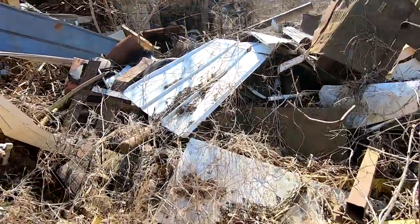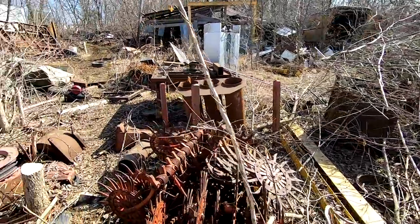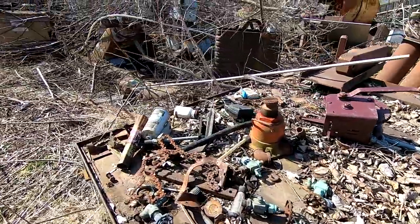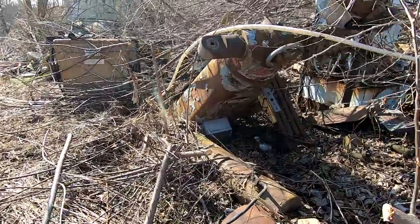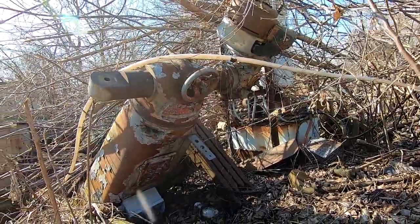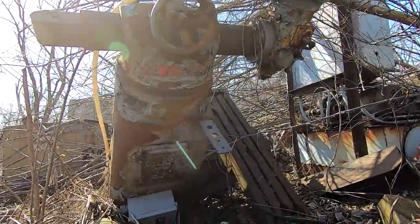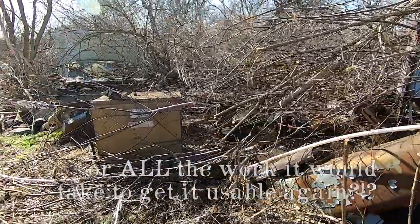Making our way over this way. Big work table — it's a nice table. And right there is a Bridgeport. This is a round column Bridgeport milling machine, just kind of sitting here in the dirt. I don't know if it's worth trying to save or not. Right next to it looks like we've got a Hobart welder.